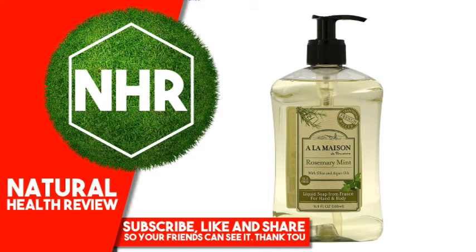A La Maison de Provence hand and body liquid soap, rosemary mint, 16.9 fluid ounces, 500 milliliters.